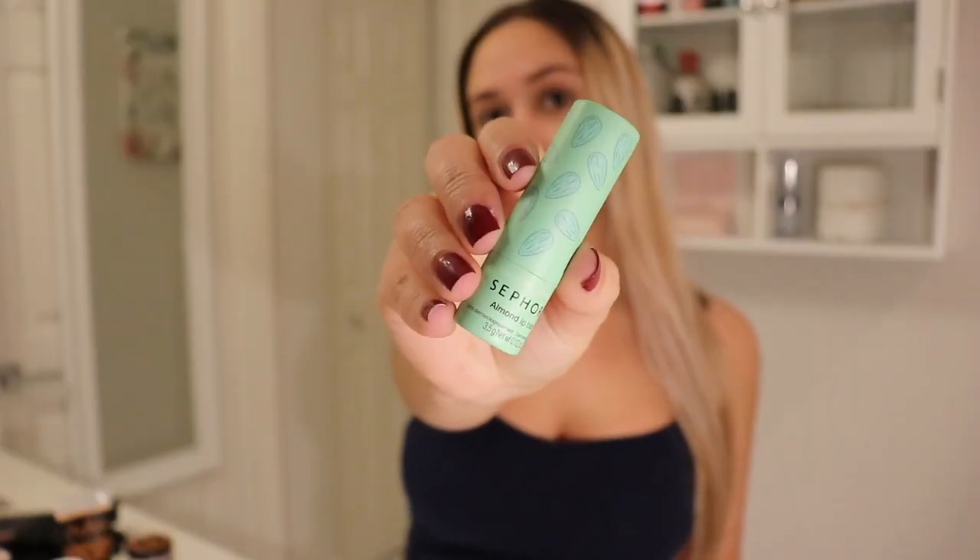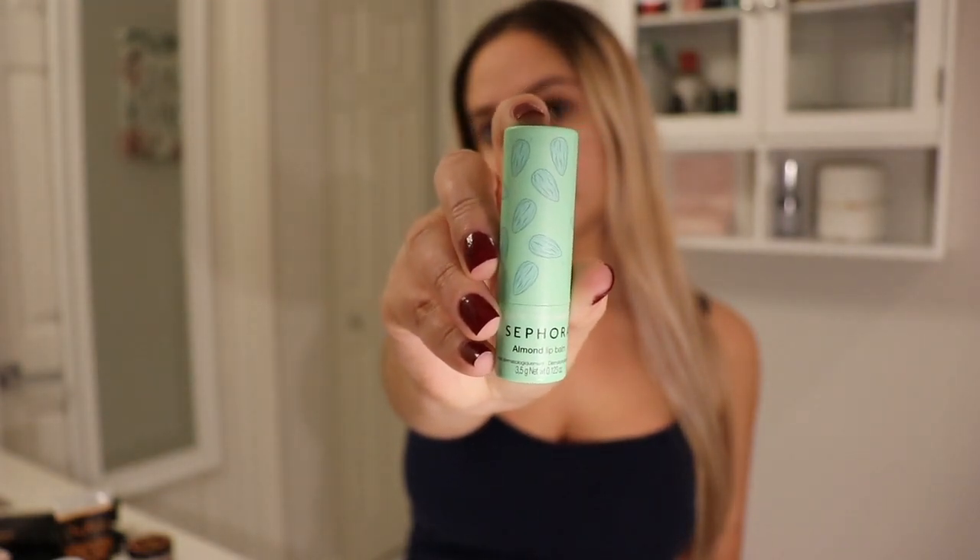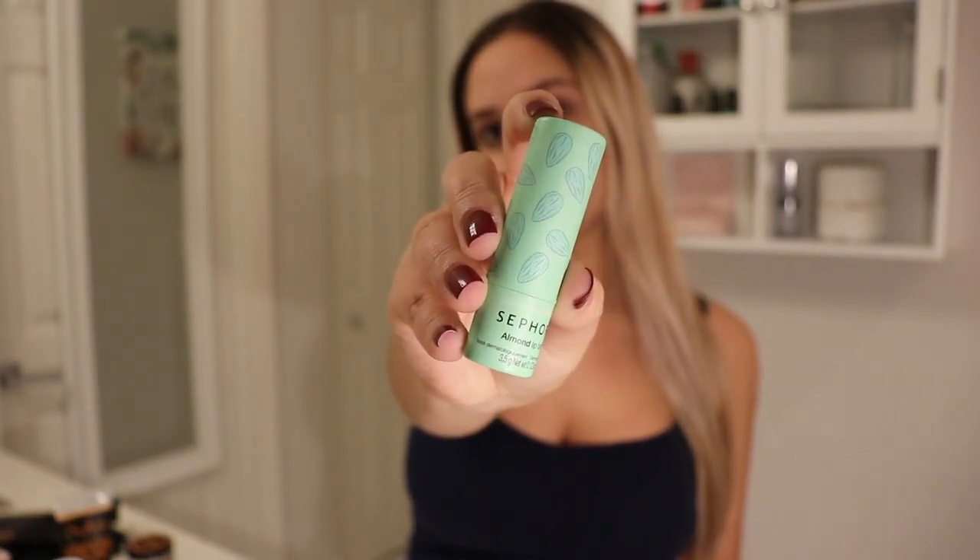Lastly, I am applying my favorite lip balm. It is the Sephora brand and it is the Almond Scent one. This brings us to the end of the video. I really hope you guys enjoyed. If you liked this video, please make sure to like and subscribe and I will see you guys in my next video.